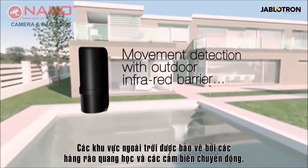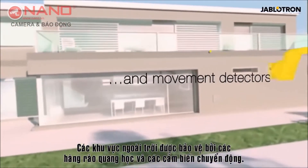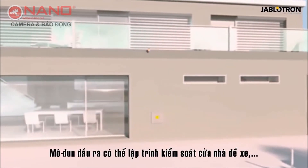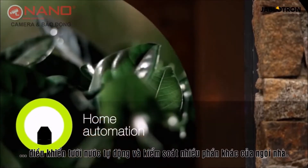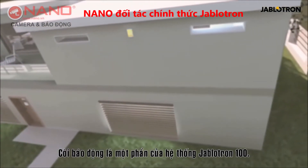Outdoor areas are protected by infrared barriers and motion sensors. Programmable output power modules control garage doors, irrigation, and many other parts of the house. Modern sirens are an inherent part of the alarm.